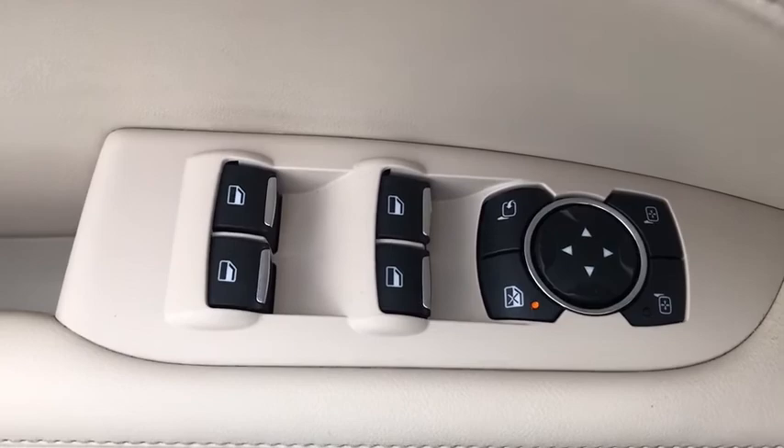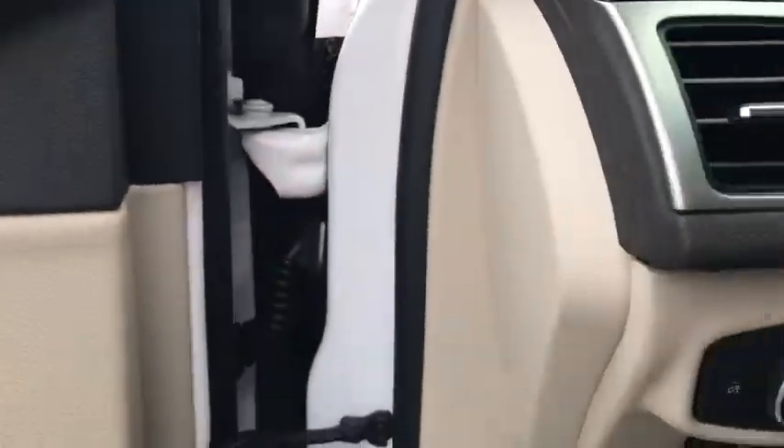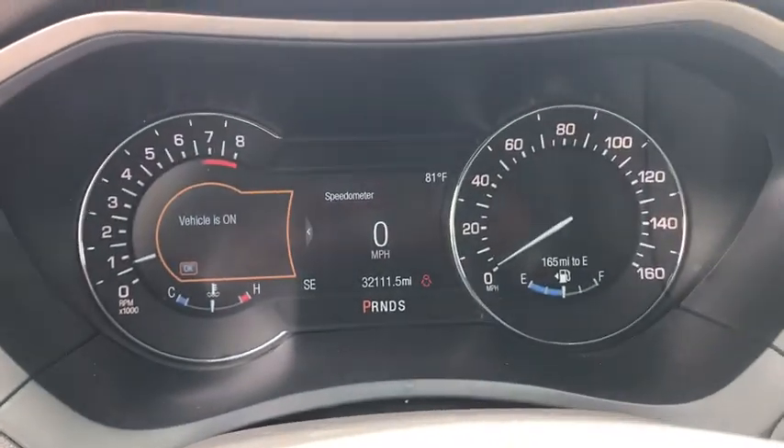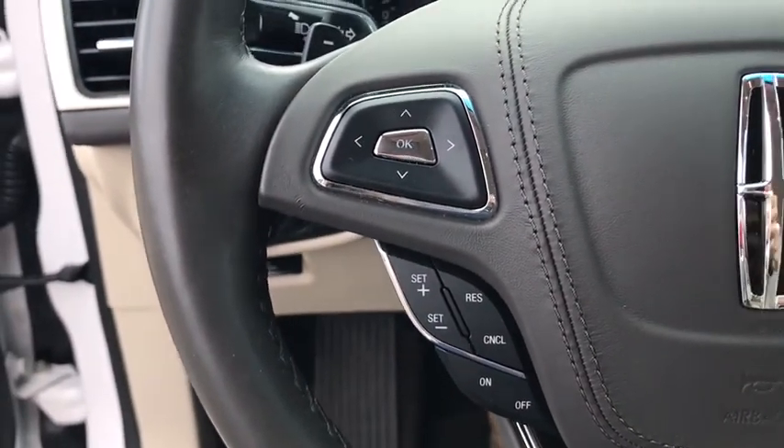Here are some of this vehicle's great options: power passenger seat, traction control, leather-wrapped steering wheel, dual airbags, one owner, power steering, four-wheel disc brakes, active suspension system, universal garage door opener.